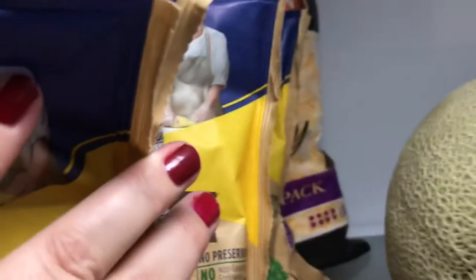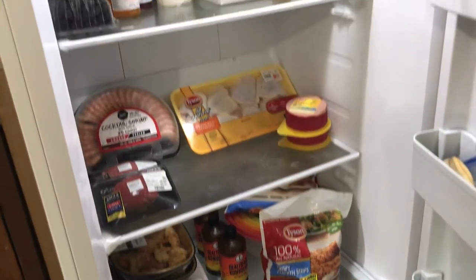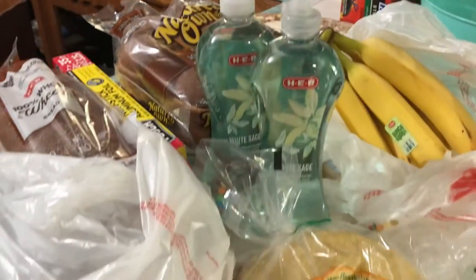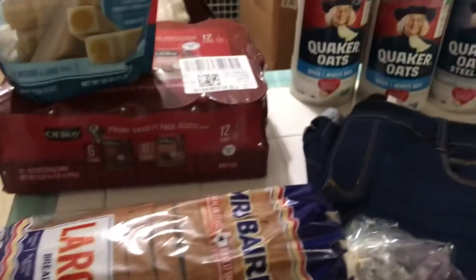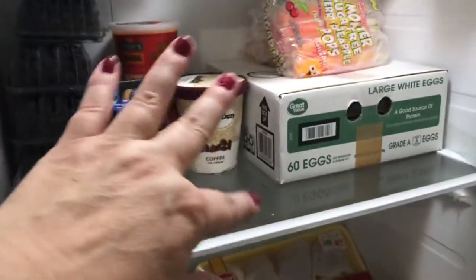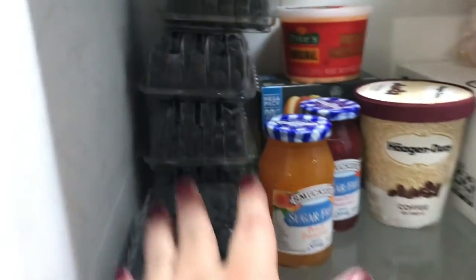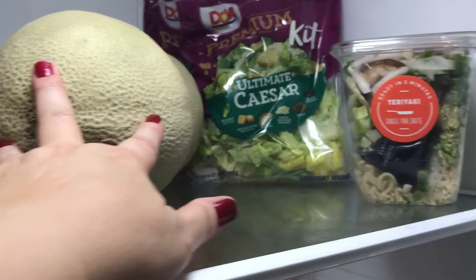I feel like I ordered quite a bit from Walmart but I'm not sure if I got everything. Some items are from H-E-B, some from Walmart, and some are a mix. I got blueberries, cheese, salad, and fruit from H-E-B.